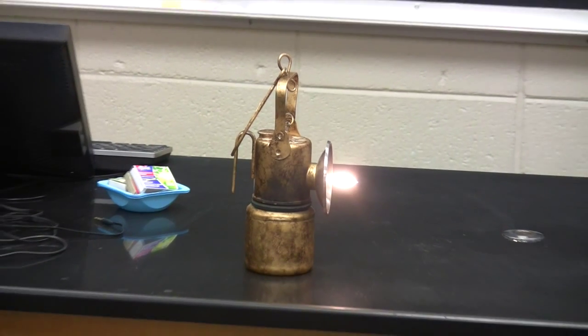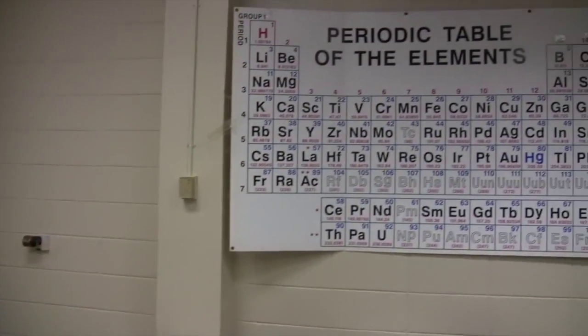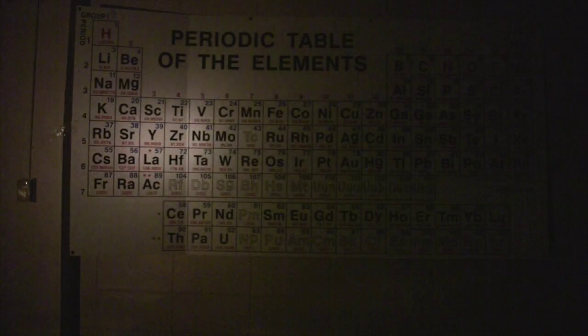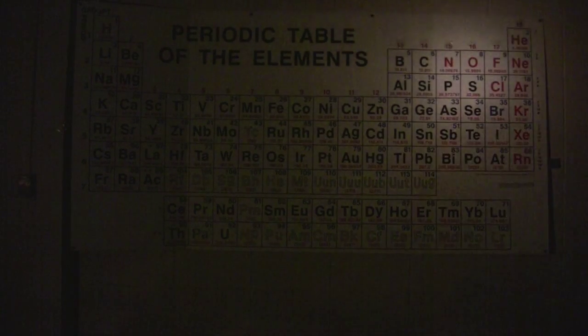Once the lamp is ignited, it can be safely moved. The following clip demonstrates the effectiveness of the lamp. The lights in the classroom will be turned off, and the only light source in the room will be the lamp. It is easy to read the periodic table of elements on the wall using only this small lamp, which is shining on the table from approximately 30 feet away. When the lamp is extinguished, you can truly see what an efficient light source a carbide lamp is.